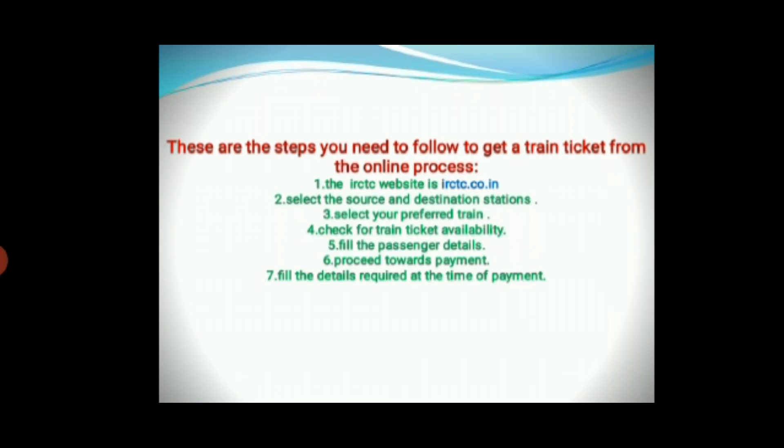After that, you have to select the source and destination stations. Select your preferred train, then check for train ticket availability. You have to fill in the passenger details, for example name, age, gender, berth preference, and meal preference.